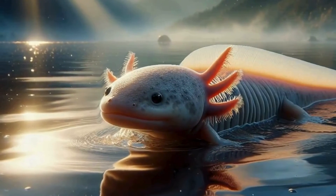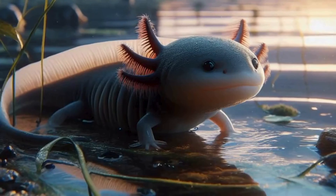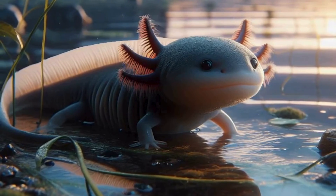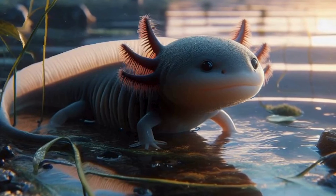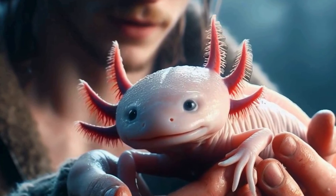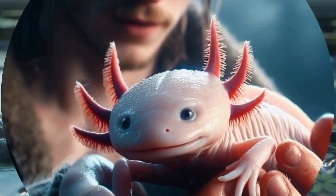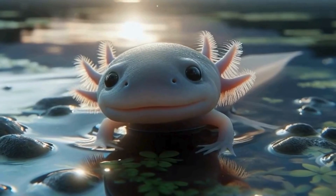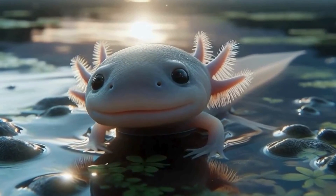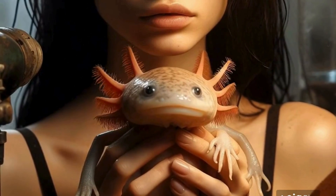So there you have it, folks — the incredible world of axolotls. From their neotenic charm to their superpowers of regeneration, these aquatic wonders continue to captivate our imagination and inspire scientific inquiry. If you ever get the chance to see one up close, consider yourself lucky, and remember to appreciate the beauty and resilience of these extraordinary creatures. Thanks for tuning in to this deep dive on axolotls. Don't forget to like, subscribe, and share your thoughts in the comments below. Until next time, stay curious and keep exploring the wonders of our natural world. Take care, everyone.